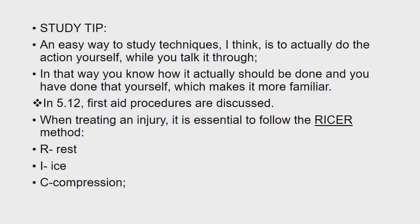Now a study tip: an easy way to study techniques is to actually do the action yourself while you talk it through. In that way, you know how it should actually be done and you have done it yourself, which makes it more familiar.